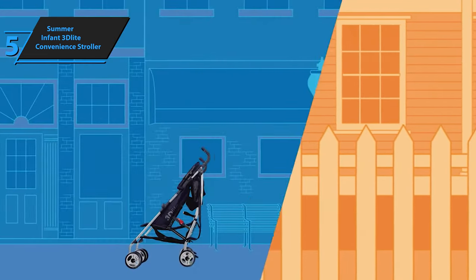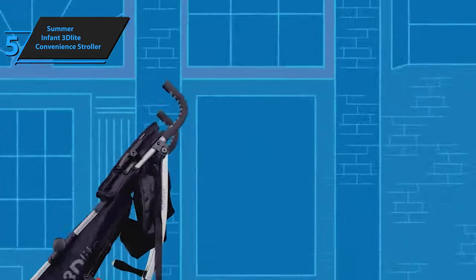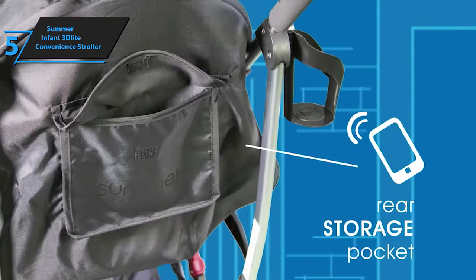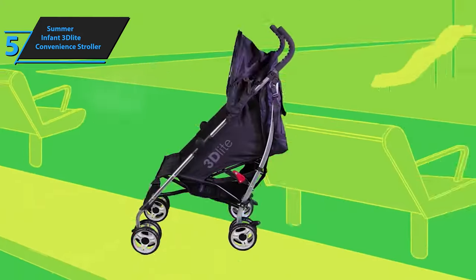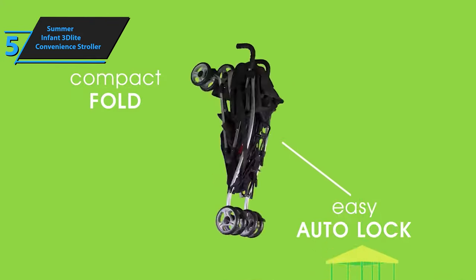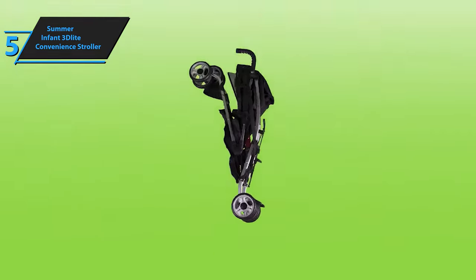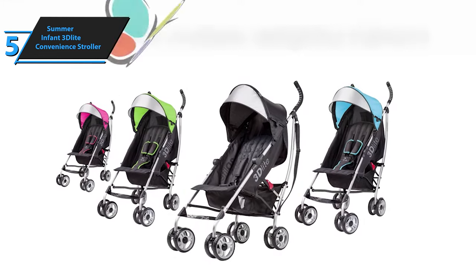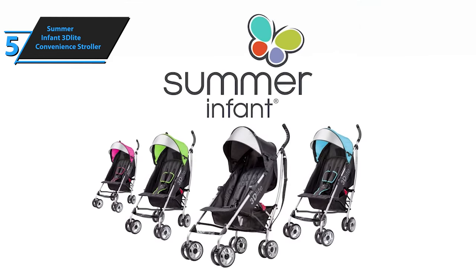A standout feature is the seatbelts and cushions that come with three different height positions, accommodating a child up to 50 pounds. Another design triumph is its build height. Unlike other basic stroller models, this one is constructed at a comfortable height, eliminating the need to stoop while pushing the stroller. Considering its price point, the Summer Infant 3D Light Convenience Stroller surpasses expectations, providing an impressive blend of affordability and quality. This stroller is a testament to the fact that cost-effectiveness doesn't have to compromise on performance or convenience.